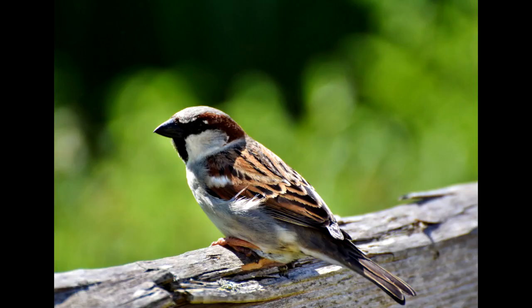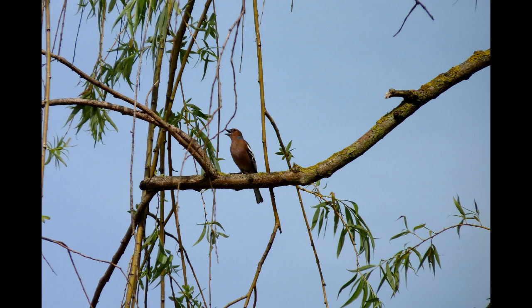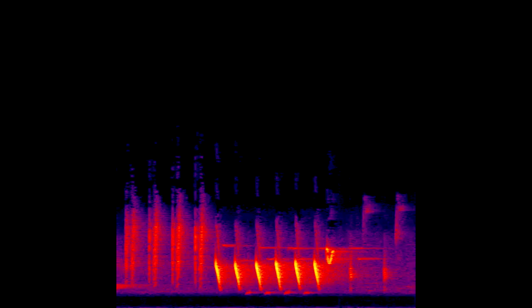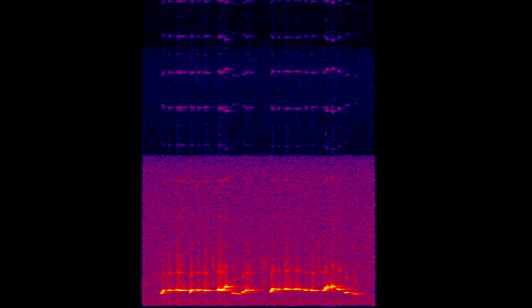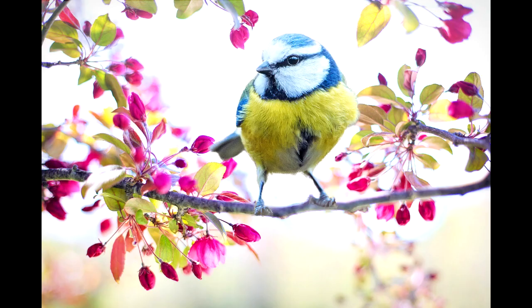Resolution. One more thing about bird hearing, and this is way cool. You can process sound that's about 1/20th of a second — about this long. But birds' brains can process sound much faster, and they can process a sound that's just 1/200th of a second. So you might hear one thing where a bird hears something entirely different. Birds can process sound up to 10 times faster than we can, so they could hear the individual notes in a whole song.